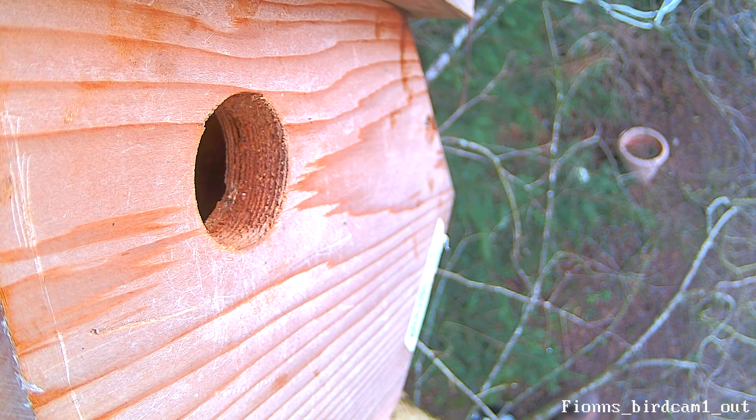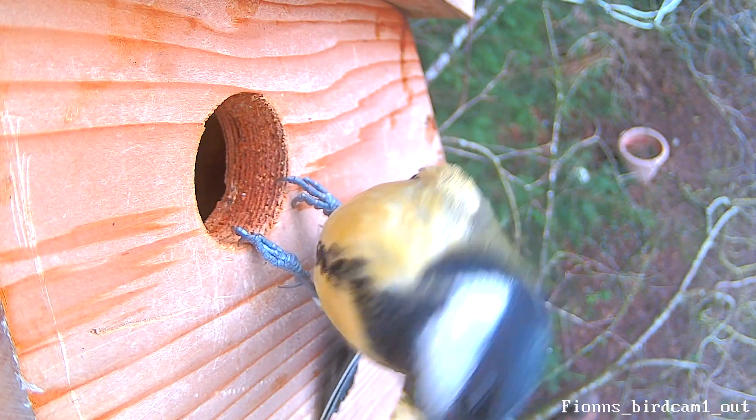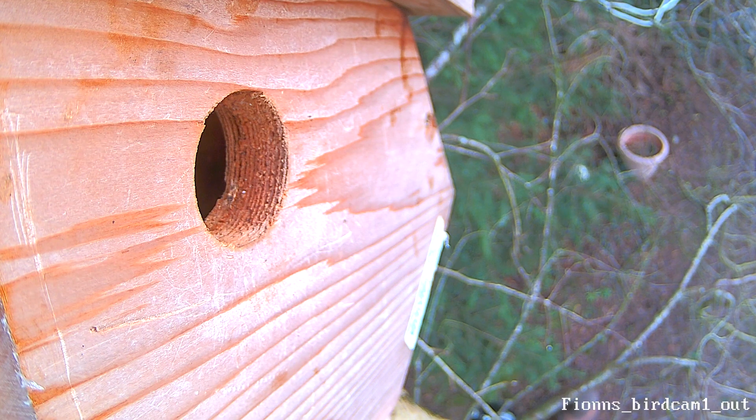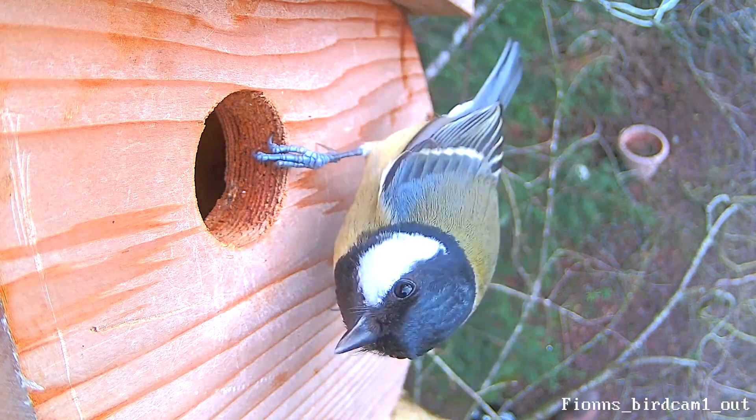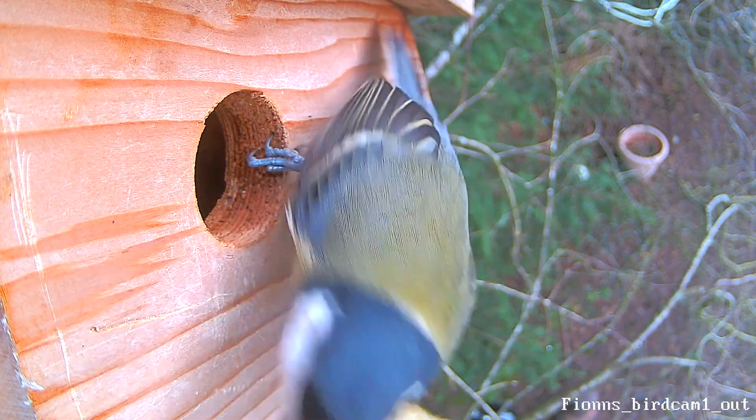We can see this great tit having a good look at the nest box here, and if you look carefully, there are actually two great tits in the box — they are already paired up. There is a small bit of sexual dimorphism between these two birds, with the male being a little bit bigger, a little bit brighter, and a little bit more dominant band of black down its belly.